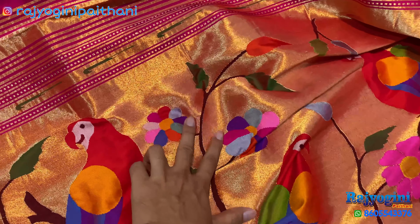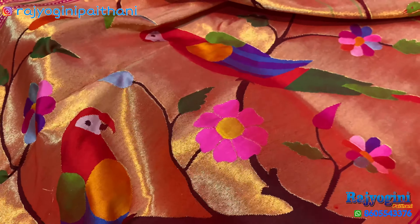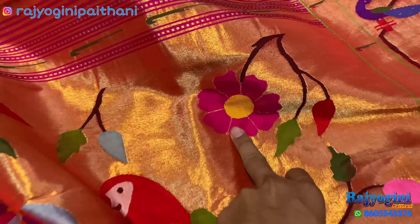The color combination is also beautiful. In the flowers, you can see how many colors are filled — very rich and vibrant color work throughout.